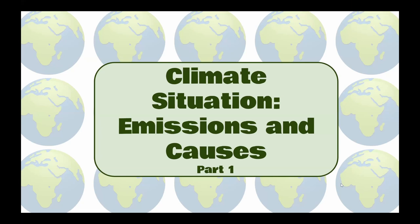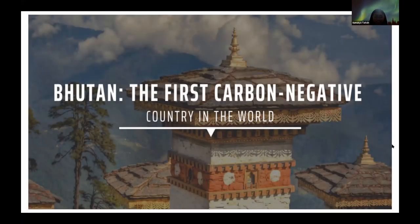I am Sumaya from Bangladesh, and I will be covering the climate situation of Bhutan. Before we start discussing the climate of Bhutan, the very first thing we all need to know is that Bhutan is not only a carbon neutral country, but the first country on Earth to be carbon negative. That means this fabulous nation is actually a carbon sink that absorbs more carbon than it emits every single year. It is estimated that Bhutan absorbs three times the carbon it generates each year.